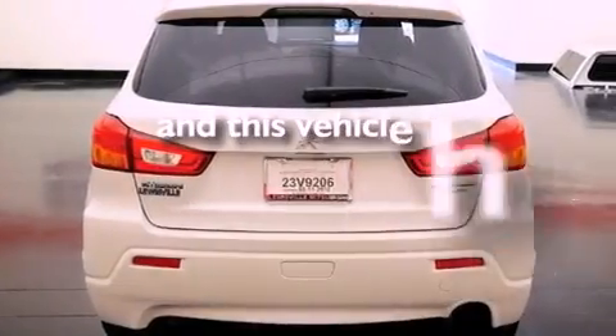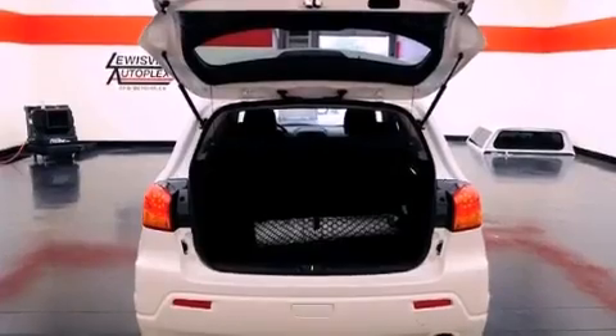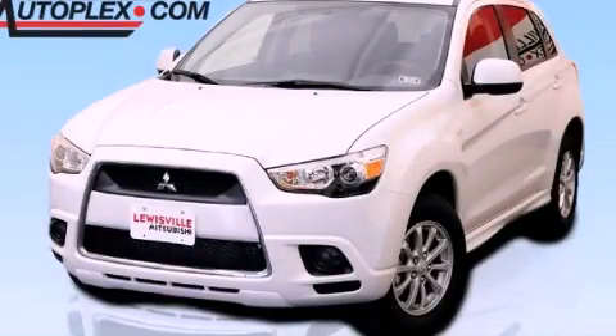This vehicle has fewer than 1,000 miles on the odometer. With an EPA estimated rating of 31 miles per gallon on the highway, this automobile helps leave money in your pocket where you want it. Stop by today and test drive this vehicle for yourself.